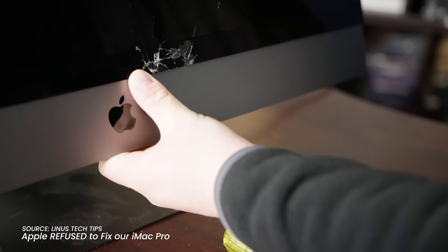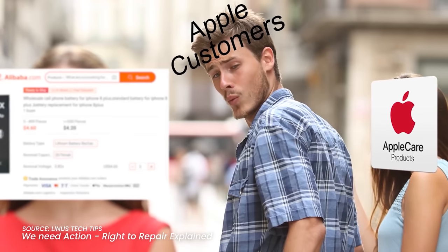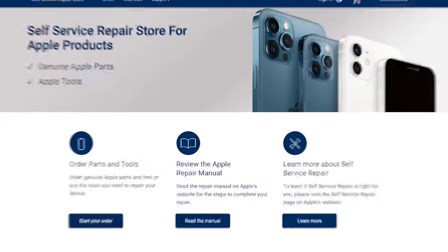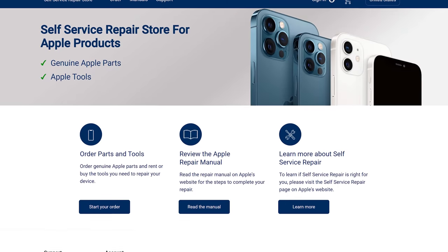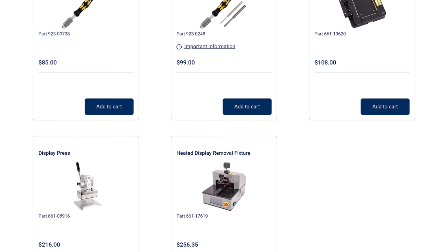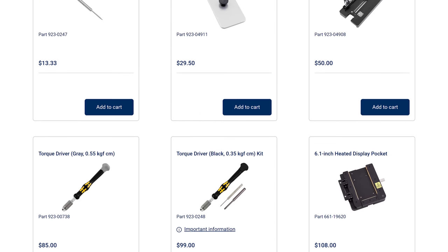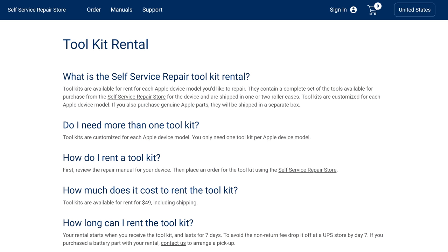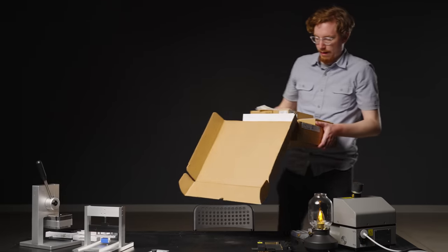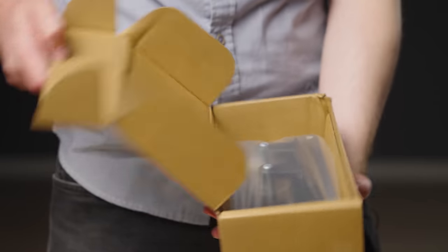In response to years of dogged complaining from colleagues about how opaque and difficult it is to do simple repairs on Apple devices, the company relented and gave us this. This may not look like the official website of an Apple-sanctioned repair program, but it is. Here, Apple lets you buy official parts and tools to fix any iPhone 12 or newer. And if you're not a repair shop, you can rent all the tools for your device for $50 for seven days. It'll come all packaged up nicely, and you'll need to make sure you return it in those seven days, or else you'll get charged.